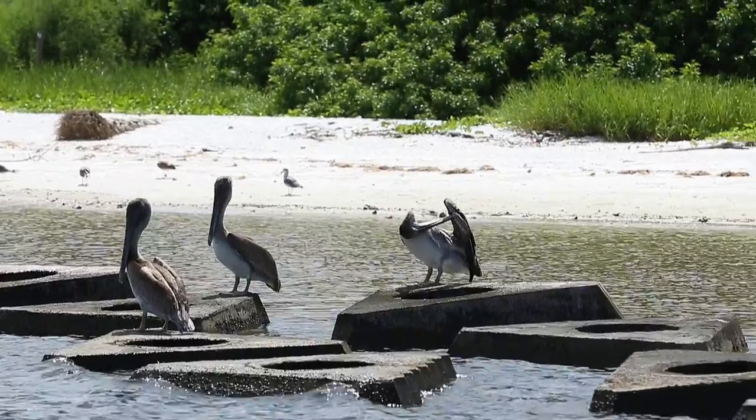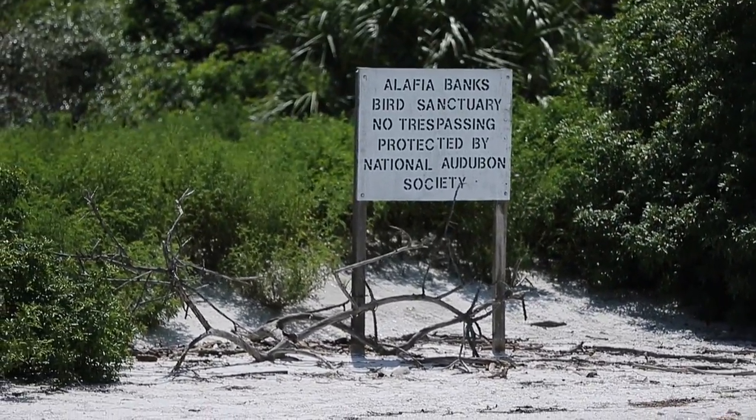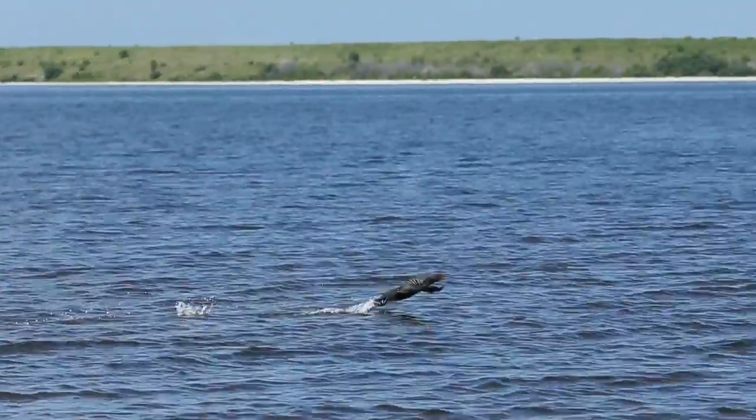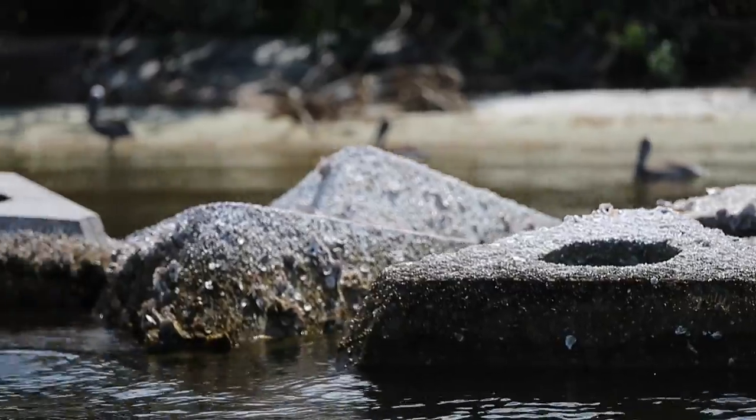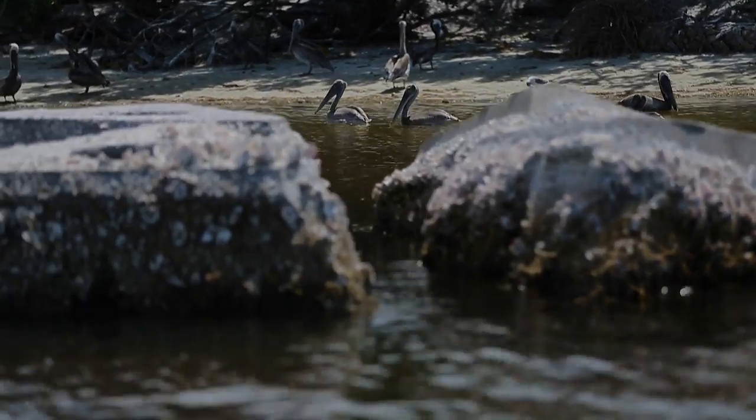Absolutely, we think it's been working well out here. You can see along the shoreline we have young night herons, young ibis, and maybe we'll see some young spoonbills. This is the largest spoonbill colony in the state — right now the most important bird nesting colony in the state of Florida.